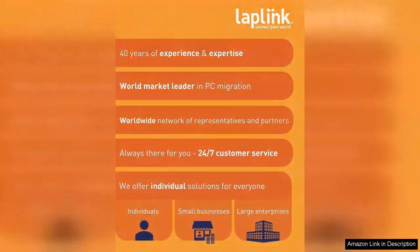PCMover takes care of that by migrating programs seamlessly, saving time and effort. The setup process is straightforward — simply install PCMover on both your old and new computers, follow the prompts, and watch as your data transfers efficiently. The software offers multiple transfer options.